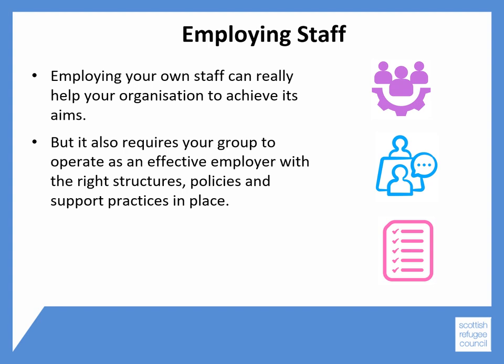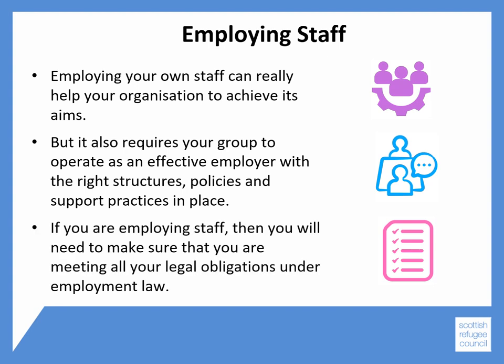It also requires your group to operate as an effective employer with the right structures, policies and support practices in place. As an organisation, if you are employing staff, you will need to make sure that you are meeting all of your legal obligations under employment law.